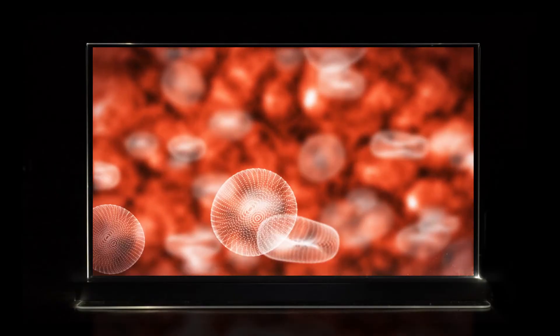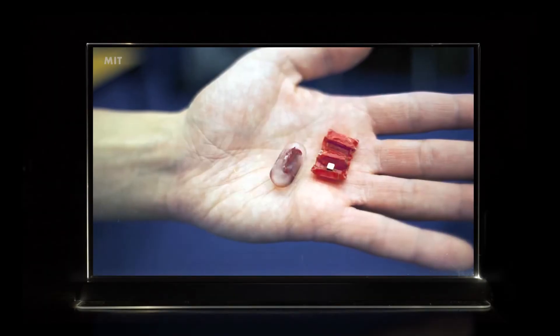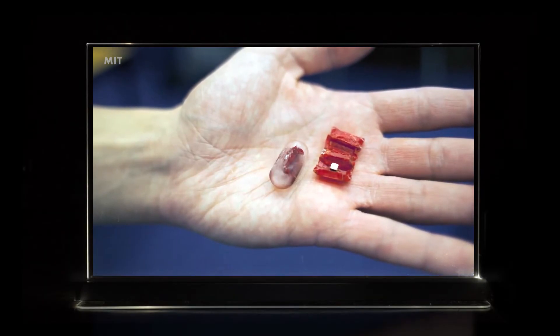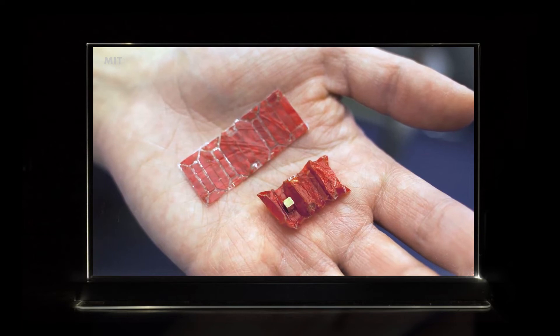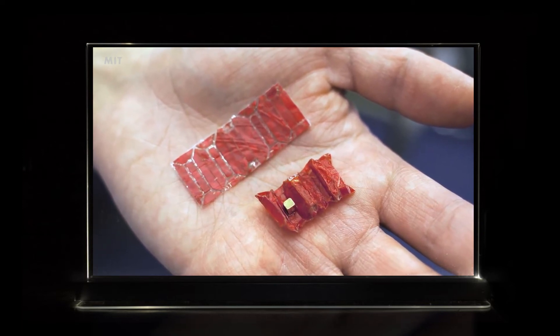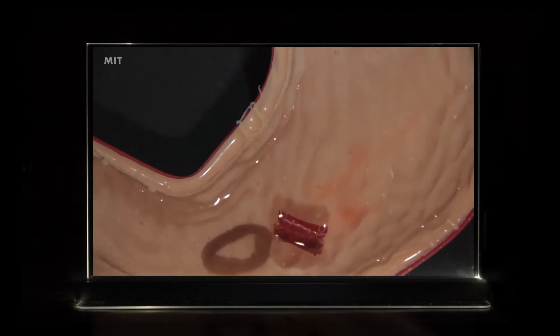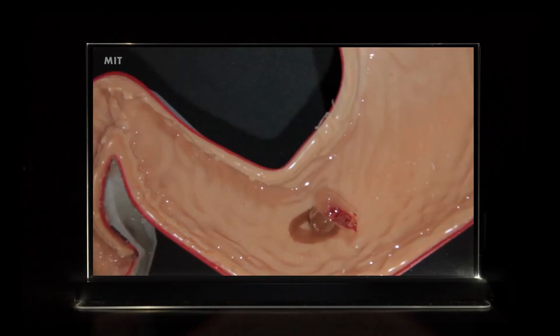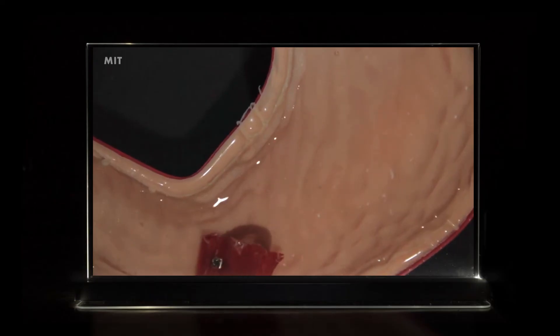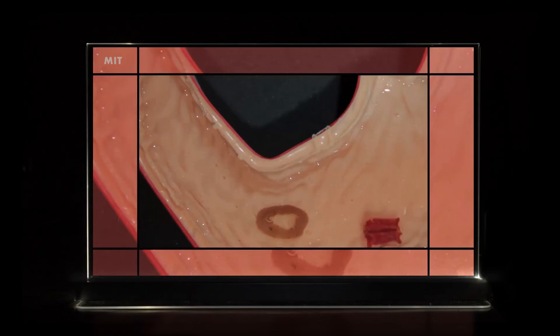DNA robots could then be dispatched to fix the problem. A team of researchers from MIT have developed an ingestible origami robot made from dried pig intestine and magnets. The pig intestines act like the skeleton and body, and the magnets act like the muscles and motors. Once the origami robot is swallowed, the capsule dissolves. The robot then unfolds and can remove foreign objects such as button batteries — approximately 3,500 are swallowed per year in the U.S. — eliminating the need for surgery. The robot can also patch wounds and deliver medicine to specific areas. Currently controlled by an external magnetic field, in the future the robot would be self-controlled.